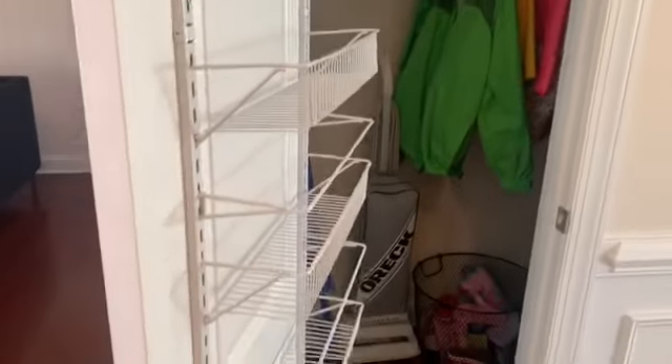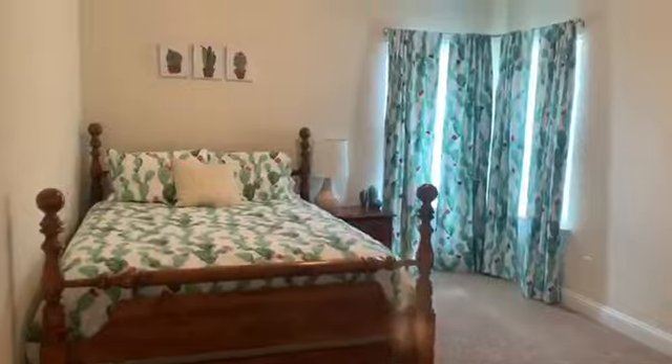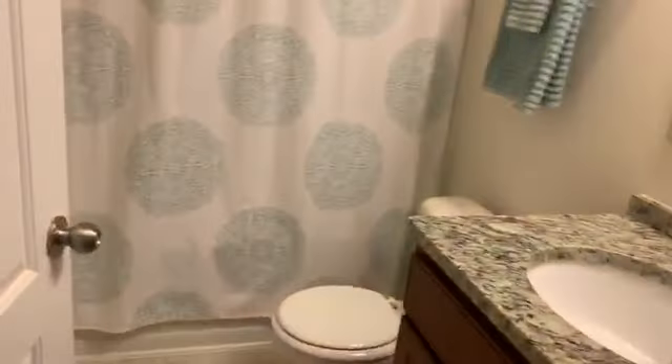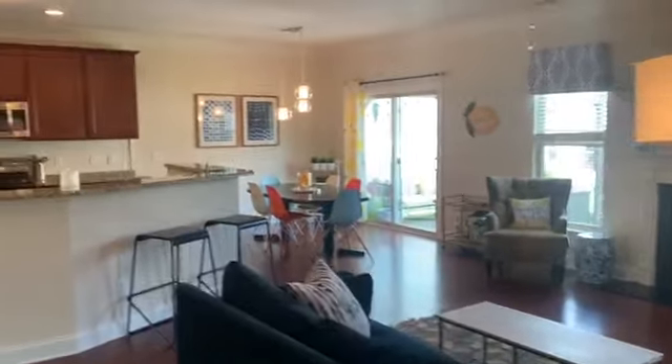This is a very nice closet right off the main entryway. There is a main level bedroom connected to a private full bathroom with granite countertops and a full tub-shower combination. This bedroom is right off of the great room and would be an excellent space to host at-home virtual learning or even an at-home office.